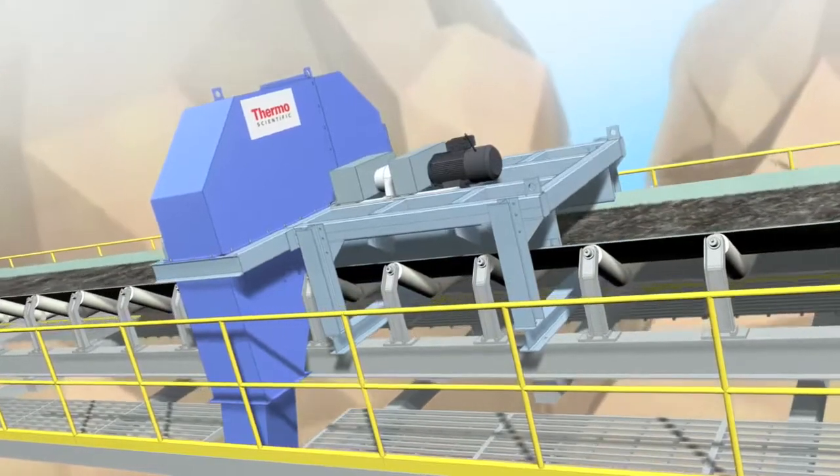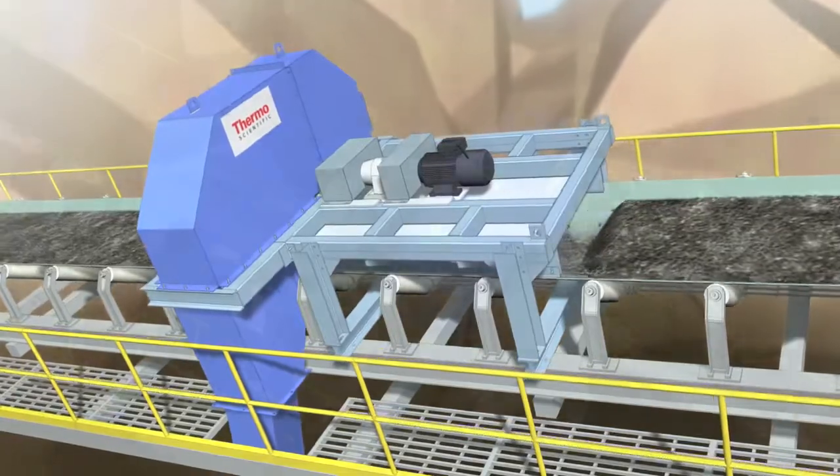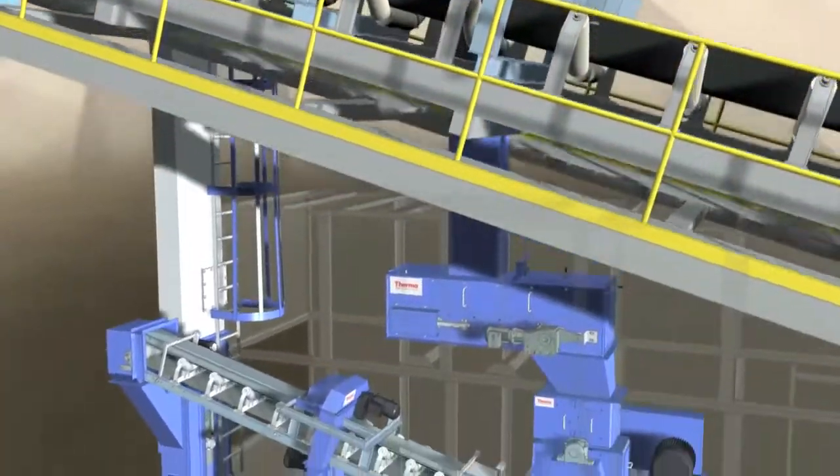The SWAC 7000 can be used as a standalone device to extract a cross belt sample to a container, or as the first stage in a multi-stage sample preparation system.